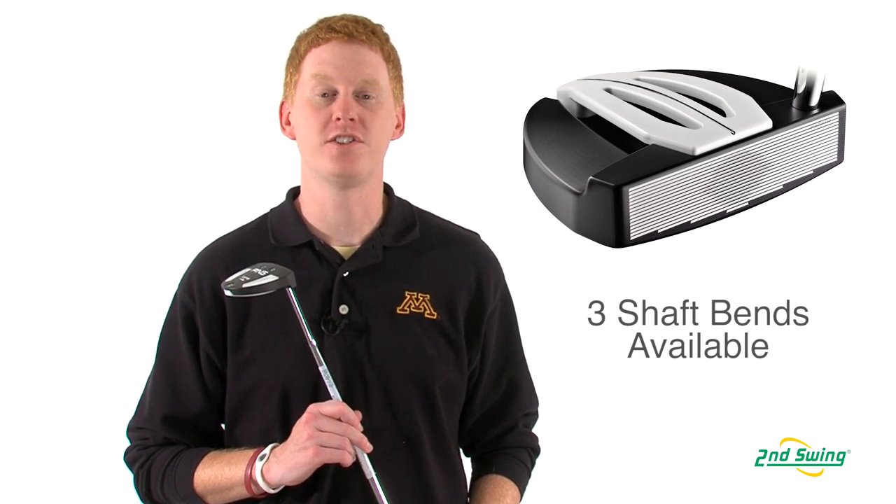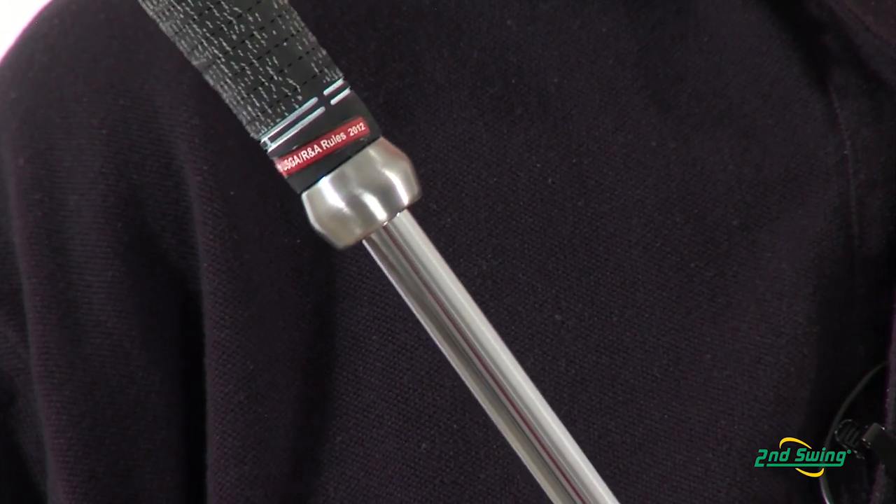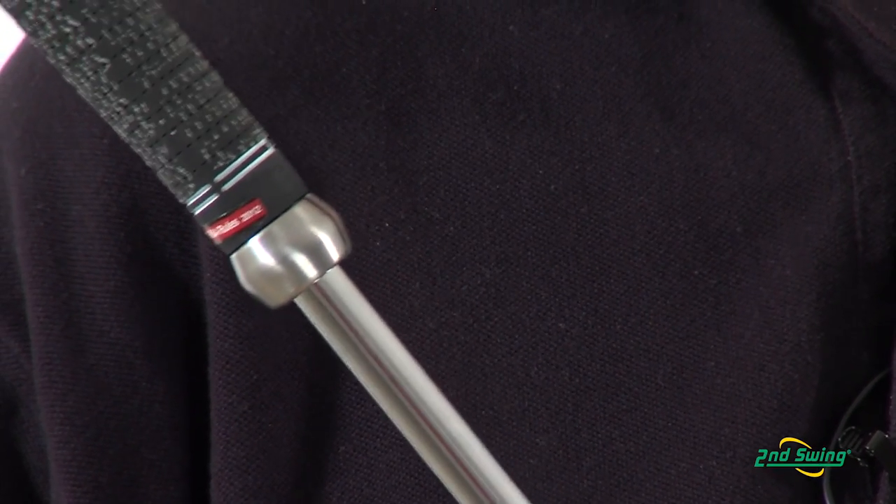Three different bends are offered to match three different stroke types, as well as an adjustable length that can be modified from 31 to 38 inches to fit your game. Please visit us at SecondSwing.com or one of our store locations for a free fitting for your putter.